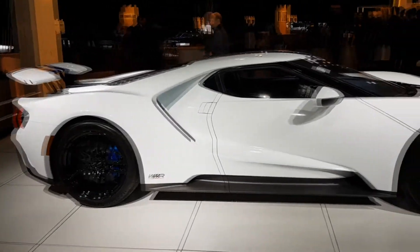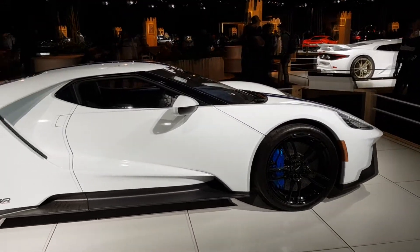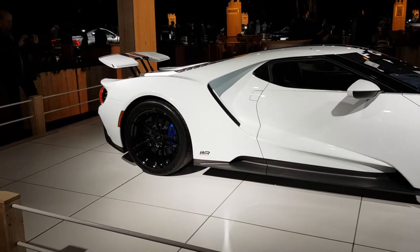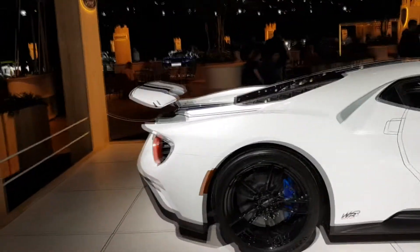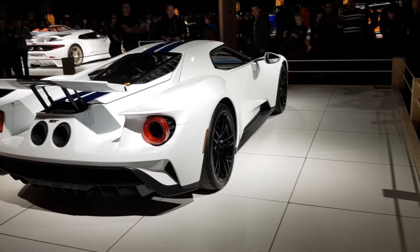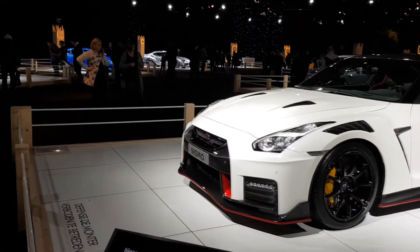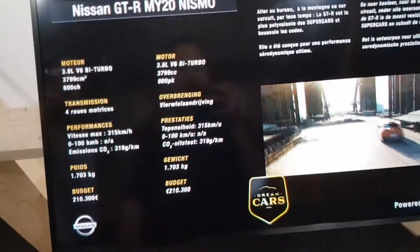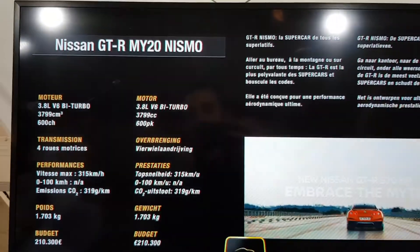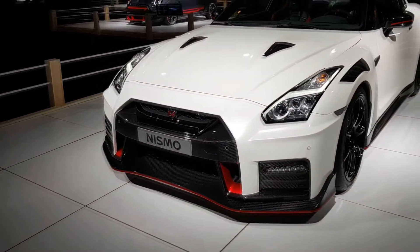I could probably walk through this whole room and continuously talk, so I'm gonna try to get the highlights. This is a Ford GT, which is obviously a freaking respectable supercar. I think it looks freaking epic. Let's move on to what Alexandra wants — a GTR Nismo. Top speed of 315. It's more expensive than I thought. It's a lot, but it's a very capable car though, and it looks nice.